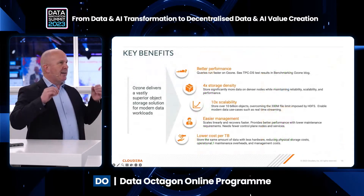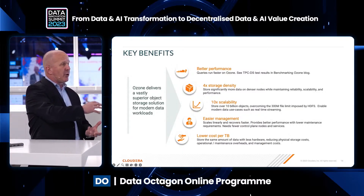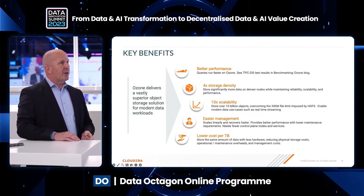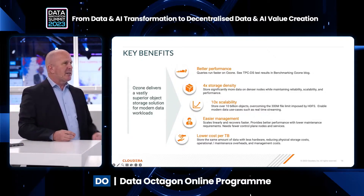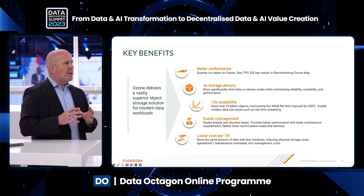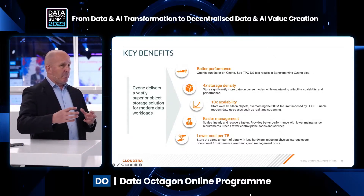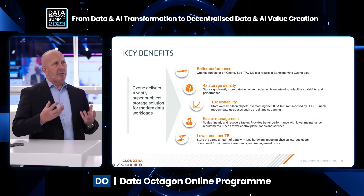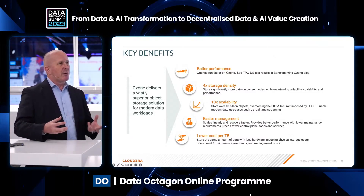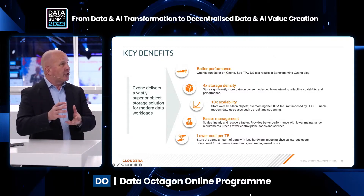Ozone helps you drive tremendous scale and performance, supporting Iceberg performance too. Looking at our benchmarks, you can see how Ozone outperforms in several areas. It provides storage nodes four times denser than traditional on-premise HDFS — 400 terabytes per node versus 100. It scales to billions of objects, compared to HDFS's limitation at millions. It's easier to manage, very resilient, much faster to restart after failure, and results in a much lower cost per terabyte.